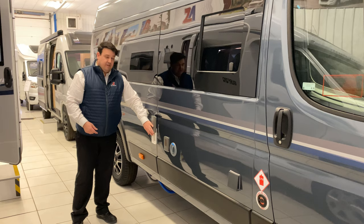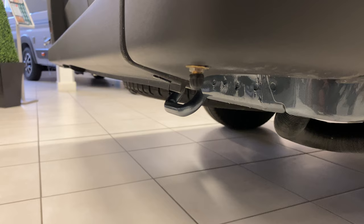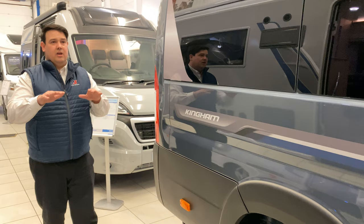You also have an exterior satellite point, so whether you've brought your own satellite dish or the site you're staying on is providing one, you can hook that in as well. Moving down to the back, Auto Sleepers give you this really clever spare wheel checker — there's a PSI tester under here where you can check the levels of your spare wheel before you go on holiday. You also get, as part of the premium pack, semi-air suspension on the rear axle.